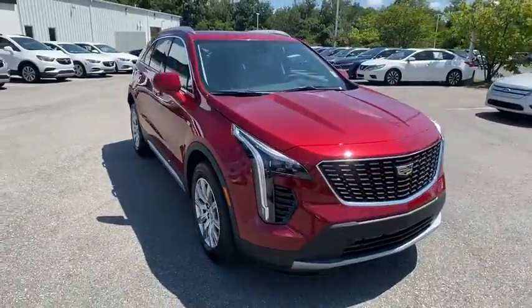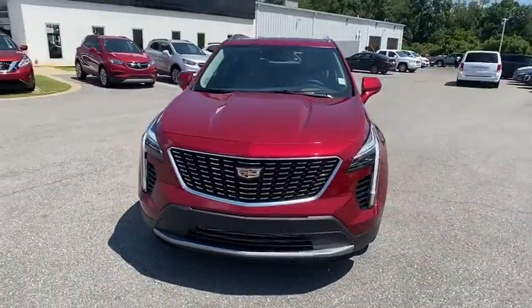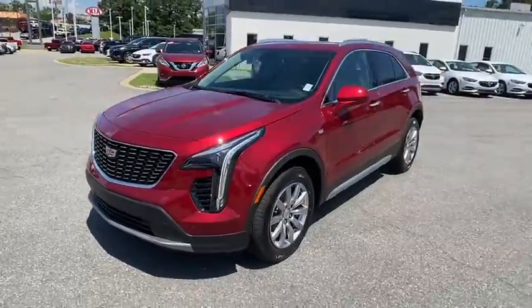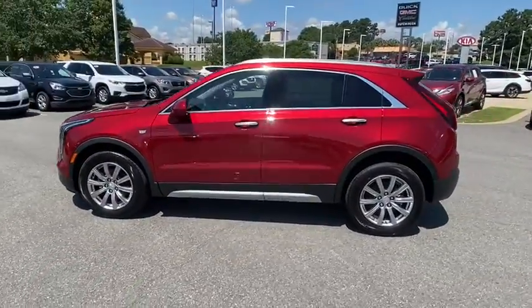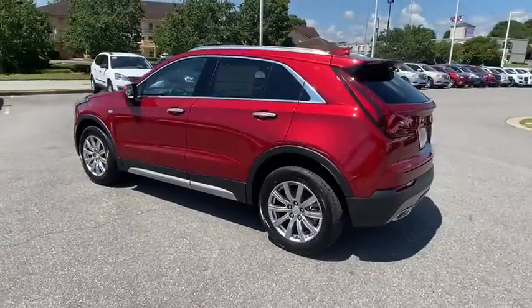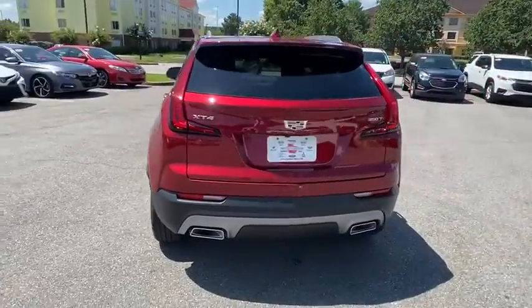You are going to love the 2020 Cadillac XT4. The Cadillac XT4 is a bold new crossover with functionality galore. Compact in size, but not in features, technology, and comfort. Here are some of this vehicle's great options.